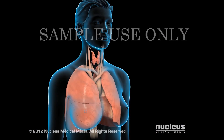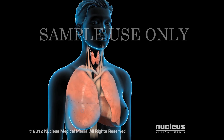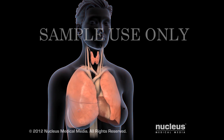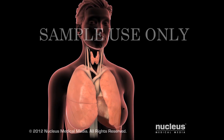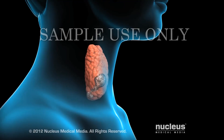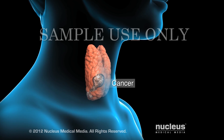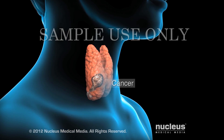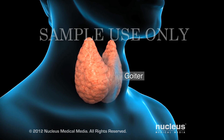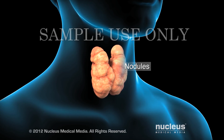Your body uses thyroid hormone to increase your energy and raise your body temperature when necessary. For example, these effects help offset the heat your body loses when exposed to cold weather. Your doctor may recommend a robotic thyroidectomy if you have certain thyroid cancers, an enlargement of the gland called a goiter, or benign nodules.